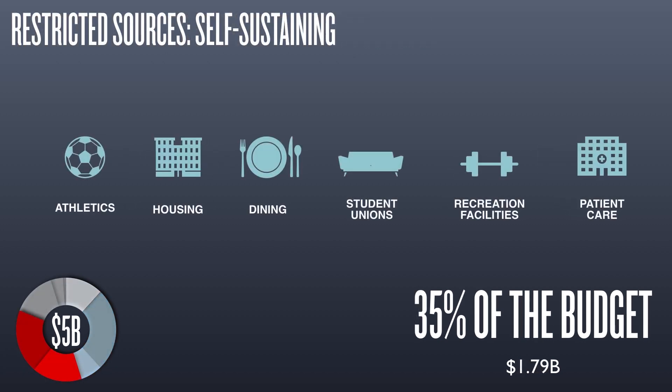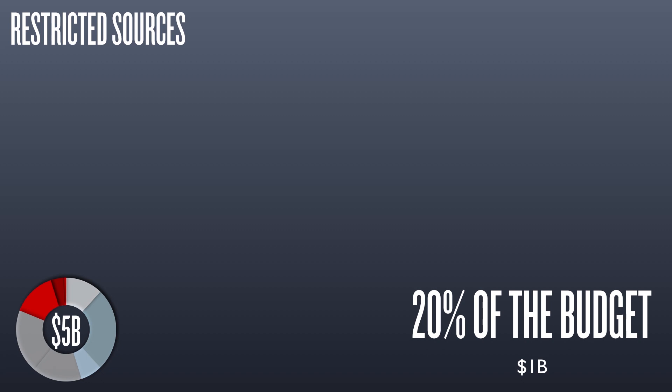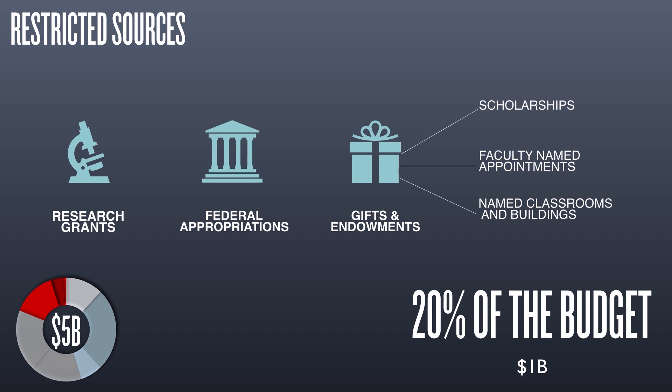Restricted funds include revenues that typically cannot be used to fund general academic operations. They include sources which generate revenue to cover their own costs: athletics, housing and dining, student unions and recreational facilities, and a $1 billion hospital and healthcare enterprise are all examples of these self-sustaining operations. Other sources of restricted funds are grants, federal appropriations for agriculture programs, and gifts and endowment income. The University of Illinois system consistently works to bring federal and private dollars into the state in the form of research grants and philanthropic support.